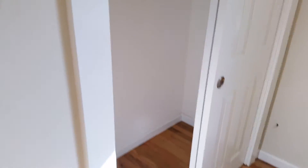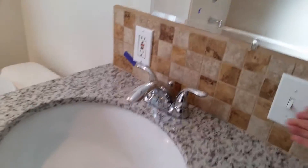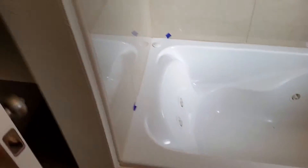Walking over to the bathroom and turning the light on. There are double sinks, which is interesting, a toilet, and then a big tub with a shower over it — the tub is a jetted tub.